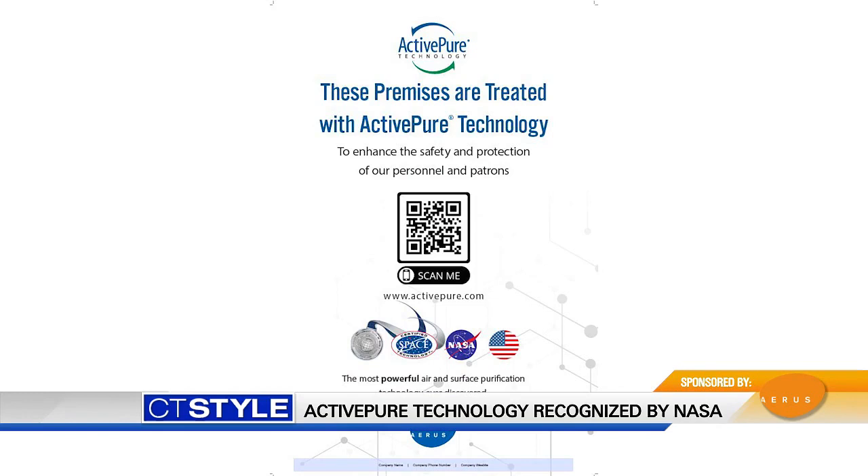And again, this is good for daycares, good for schools, and even your home. Who would not benefit from this? Everyone — anyone working, living, or playing, wherever you are, your place of worship — everyone needs Active Pure. And right now, if you mention CT Style, you can get 20% off selected items if you make a purchase for your home or business.